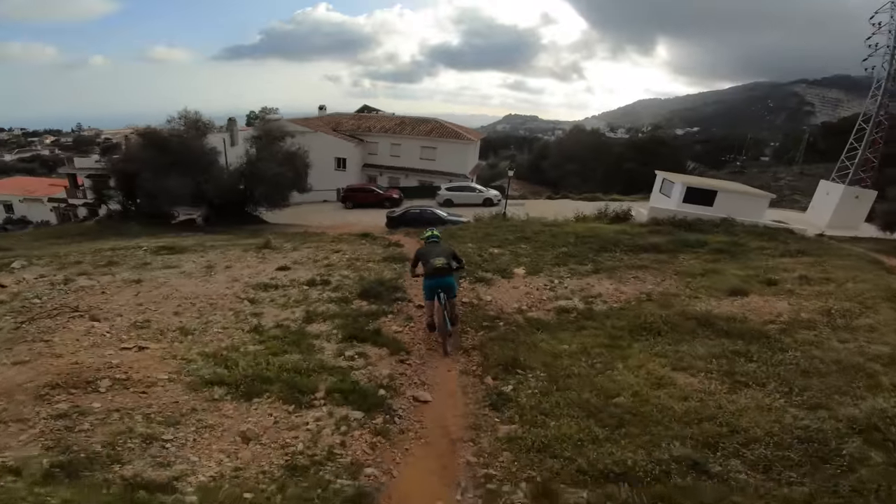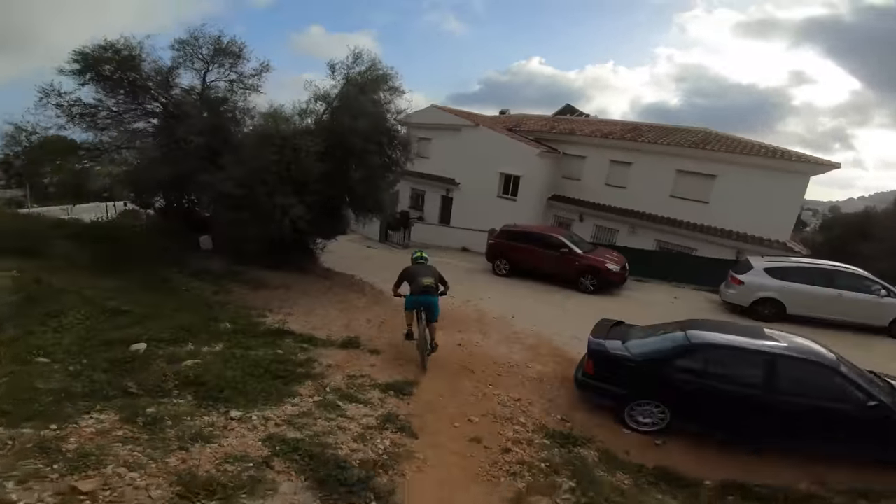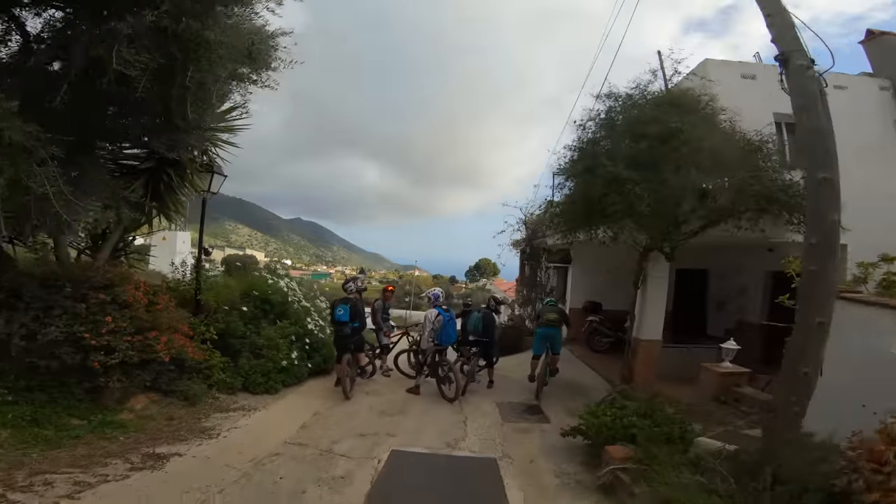That's why so many of the pros are out here training over the winter. Lovely stuff.